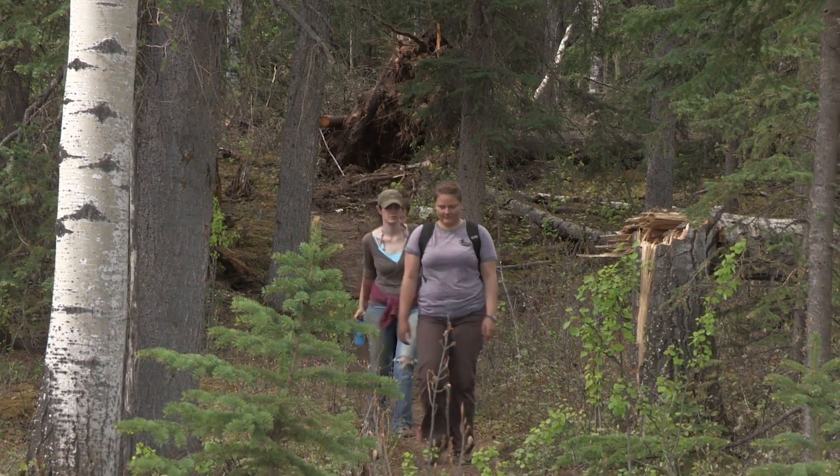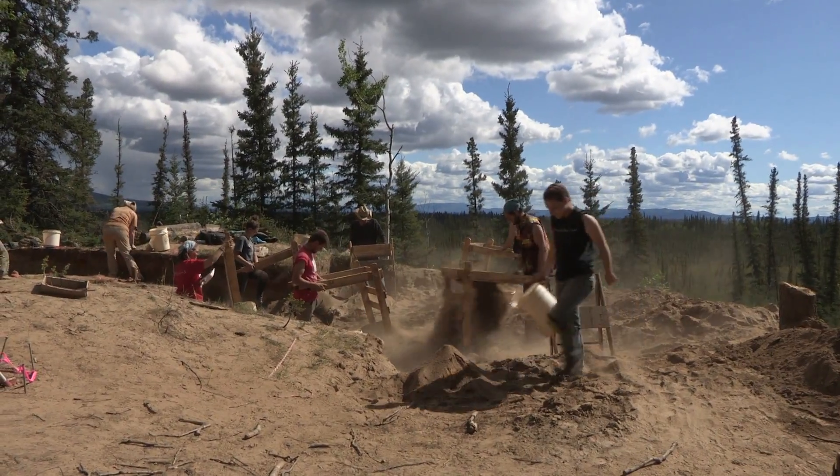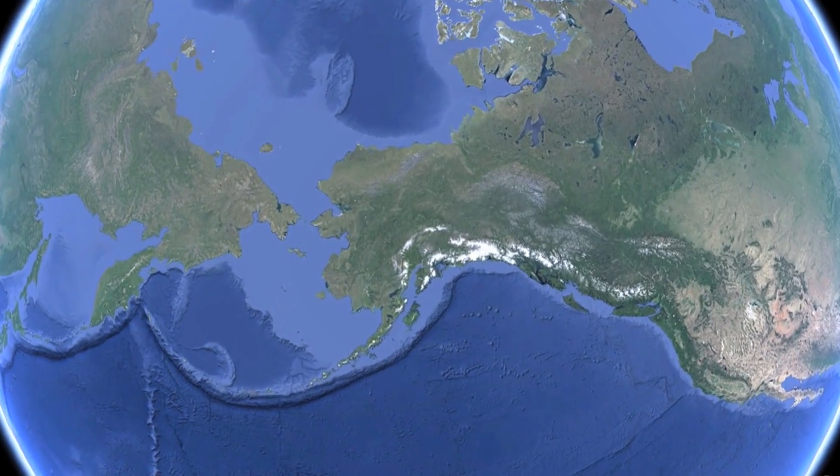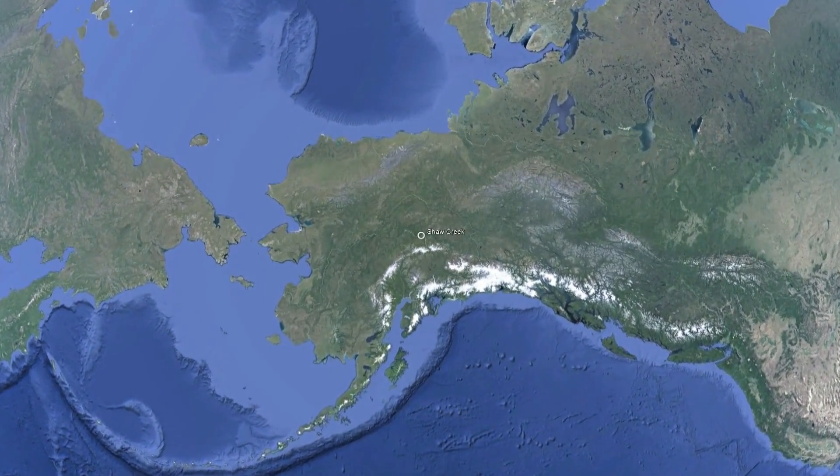We're at the Meade site today, one of three very early ancient sites in the Shaw Creek area. Swan Point is just around the corner, maybe five kilometers or so, and Broken Mammoth is maybe a kilometer and a half to the southwest of us. But this is the least known of those three sites.